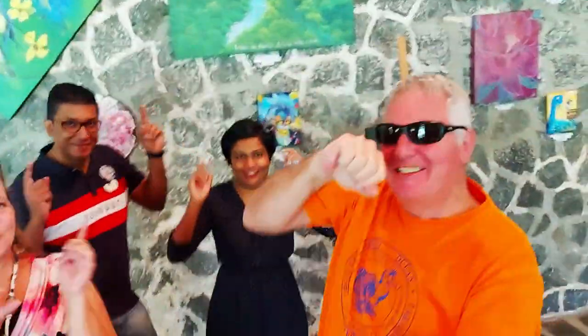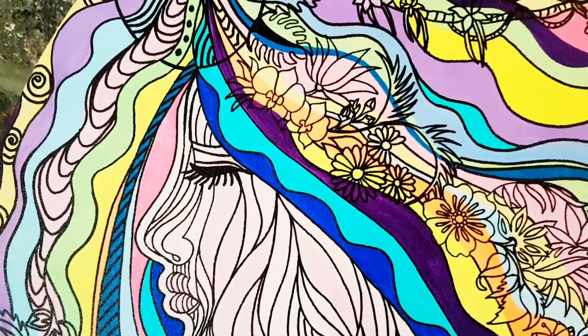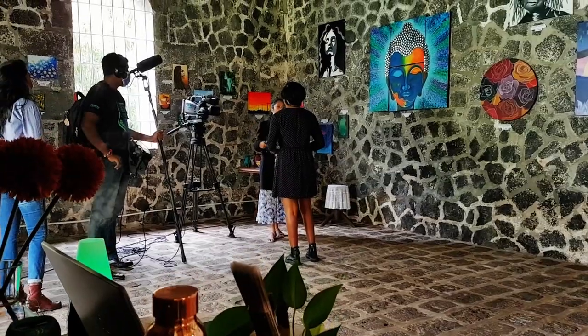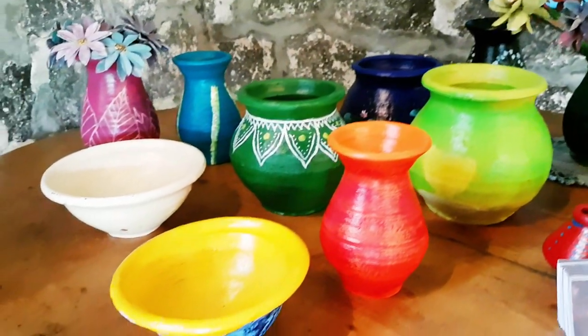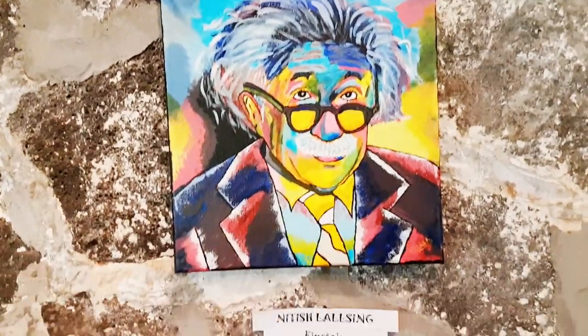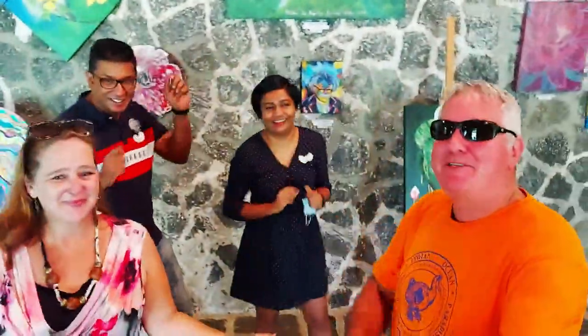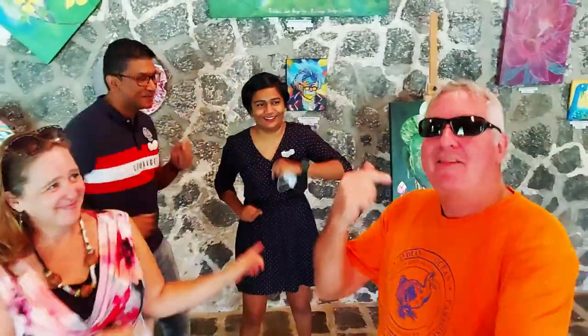Hi everyone, welcome to our Start the Montage! We've got extra dancers, backup dancers — that's okay, it's Fiona. No, I'm kidding, they're the artists.